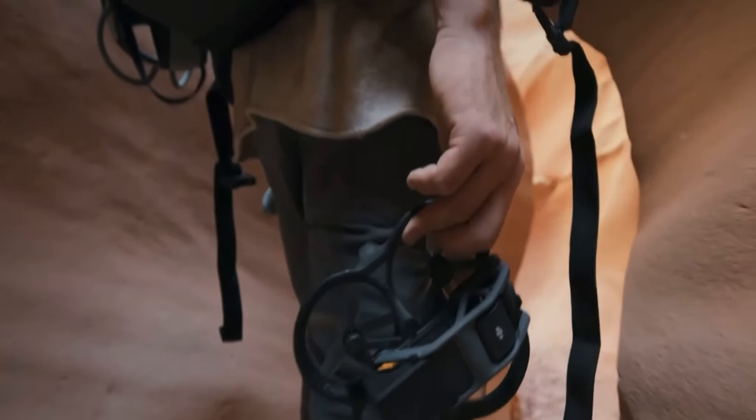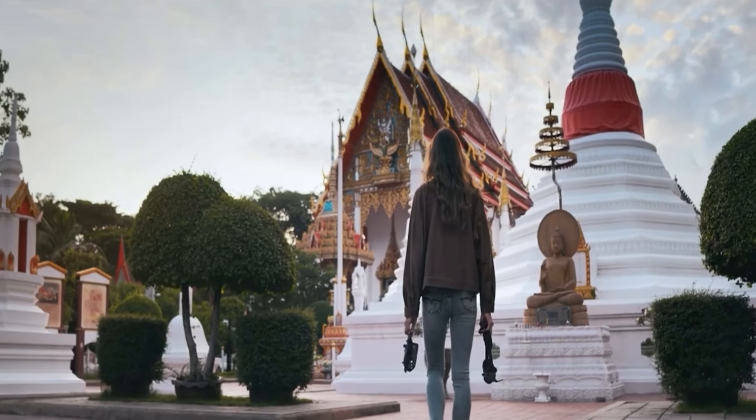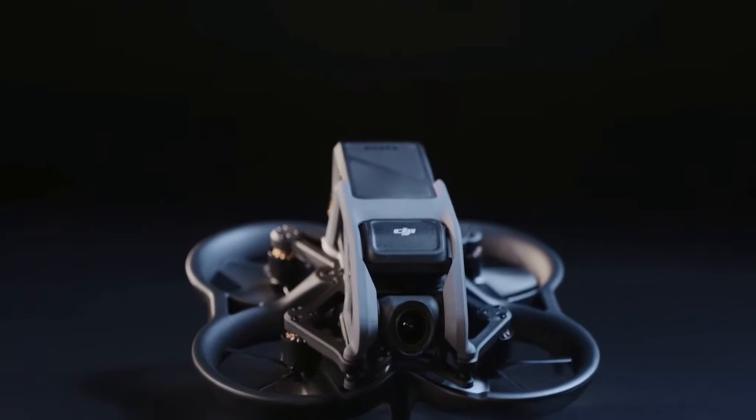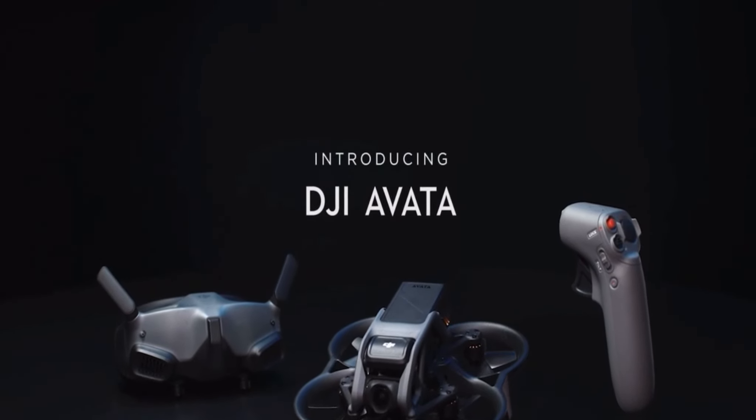The dream of flying lives deep within us — experiencing it is now possible for all. Awaken the dream and discover your new passion: introducing DJI Avada.